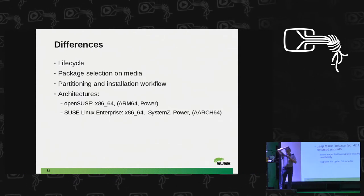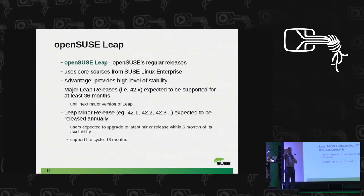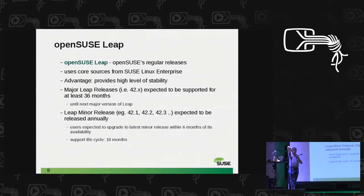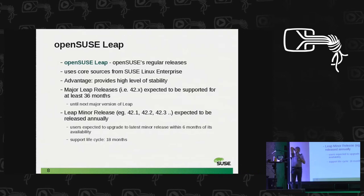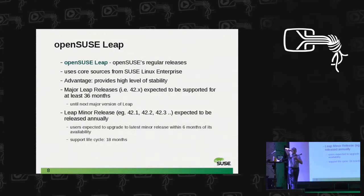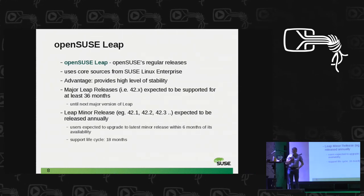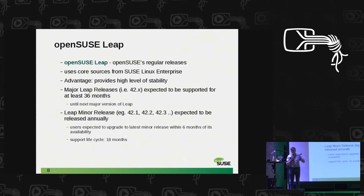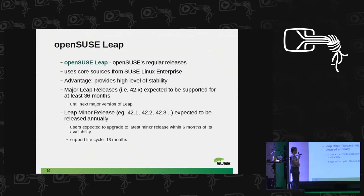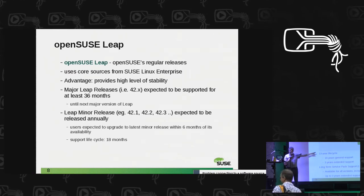Let's look at the lifecycle. OpenSUSE Leap has regular releases using core sources from the enterprise — the advantage is clear stability, it's well tested, and our QA looks at it very closely. Major Leap releases are supported for at least 36 months, and minor releases are planned to be released annually, following the Leap release cycle.